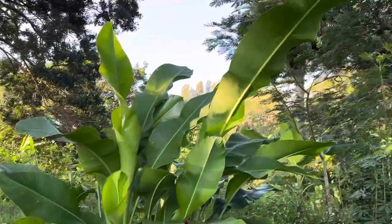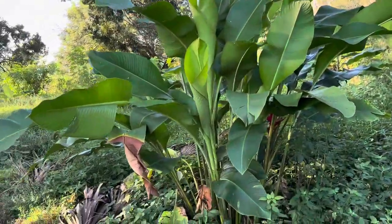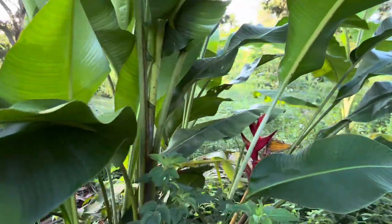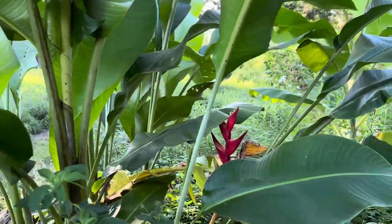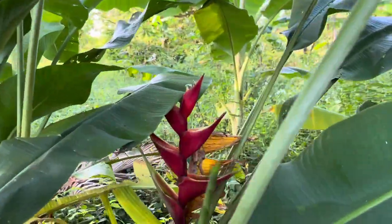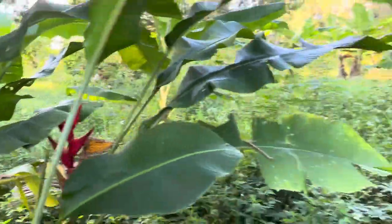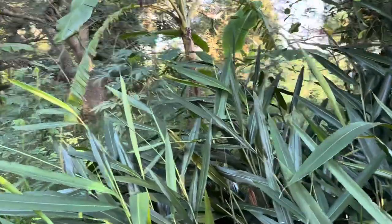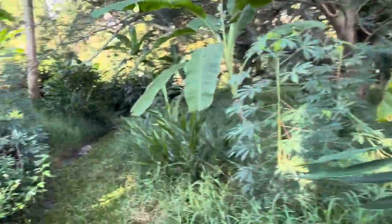These heliconias — the University of Florida says to water them three times a week. I've never watered any of them, ever. I even divide them in the winter and plant them here. I've planted all these from one single rhizome — we have hundreds of them. The ginger too — I know they probably tell you to water that three times a week as well.